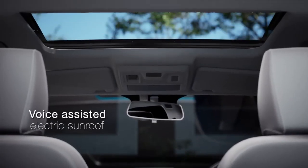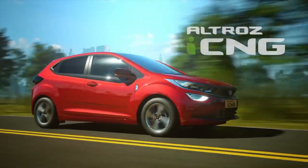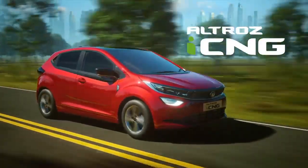Also seen: the Tata Altroz CNG Facelift is expected to go on sale by August 2023.